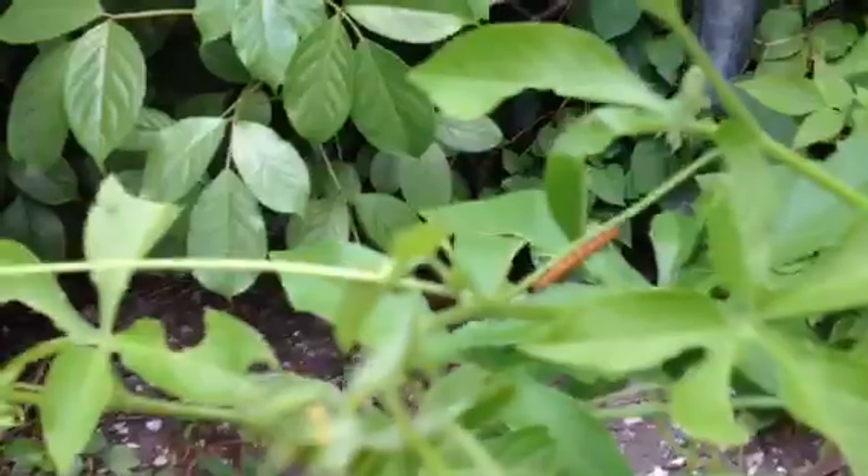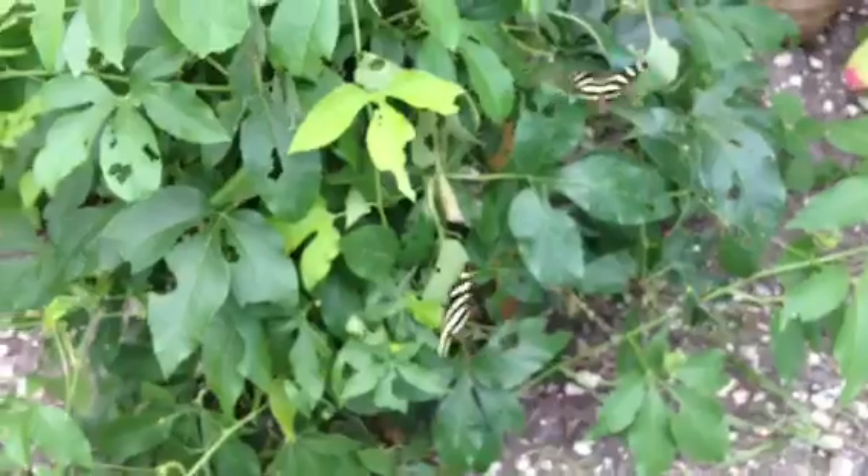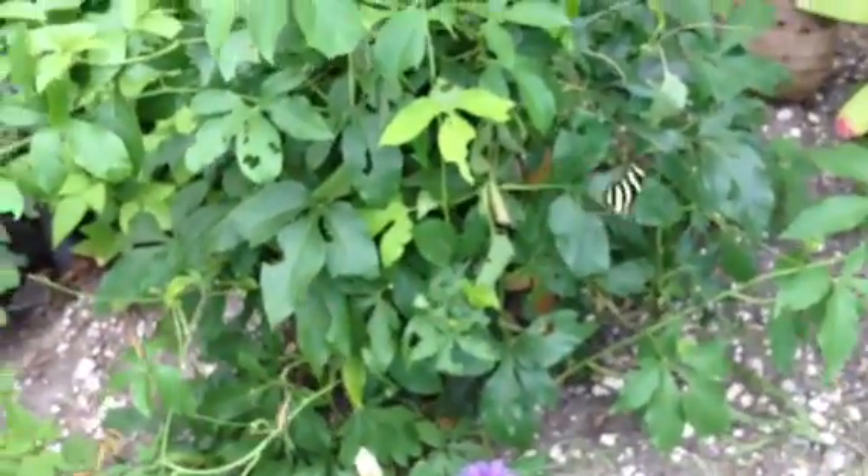There he is — little caterpillar champ. Look at them, they're all over the place right now. Wow, crazy zebra action.